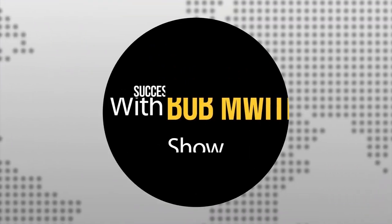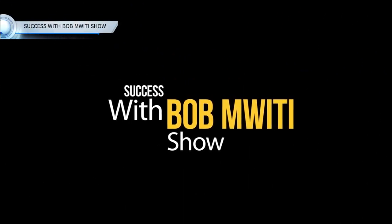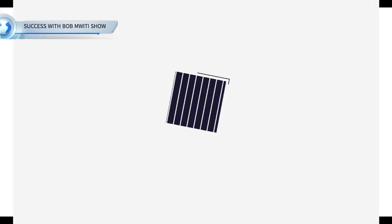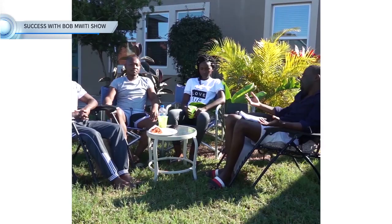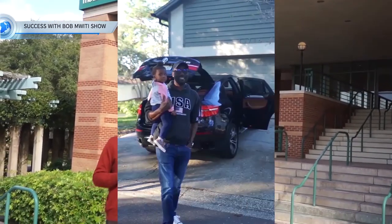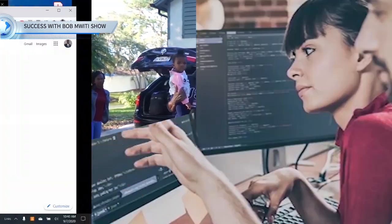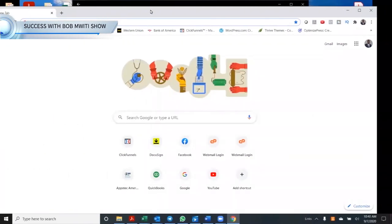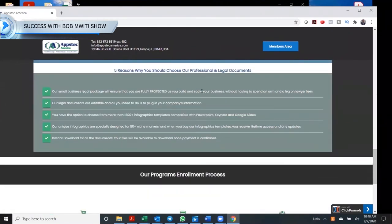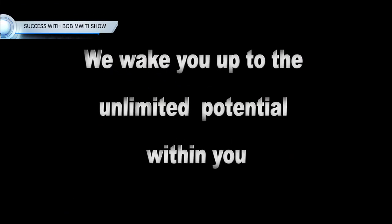You're watching Success with Bombwit Show, presented to you by AppStack America. AppStack America is a consulting company that helps immigrants find amazing higher education and job opportunities in the tech industry in the United States. You can find our programs by going to www.appstackamerica.com. AppStack America — we wake you up to the unlimited potential within you.